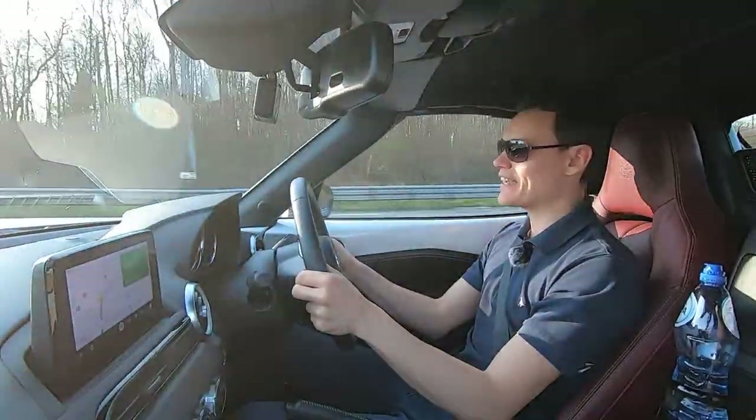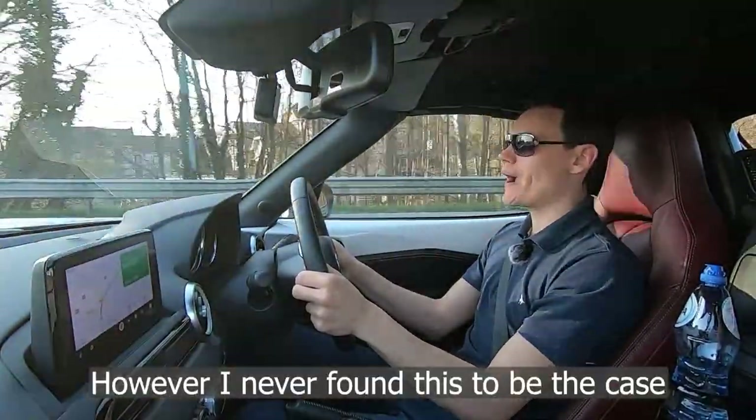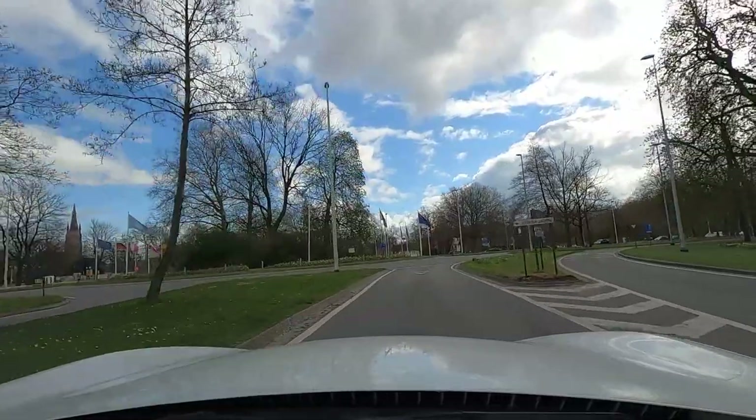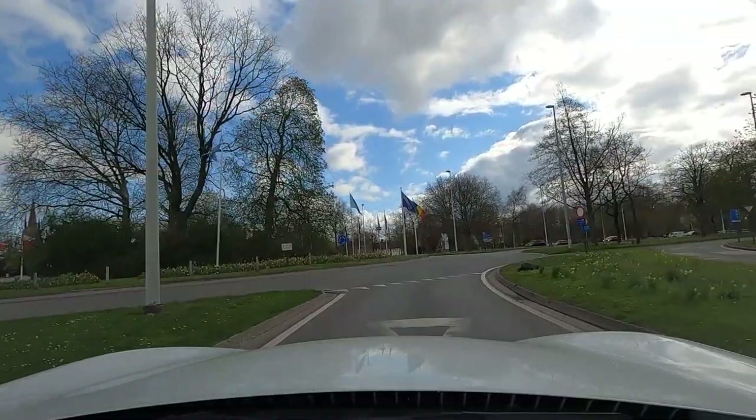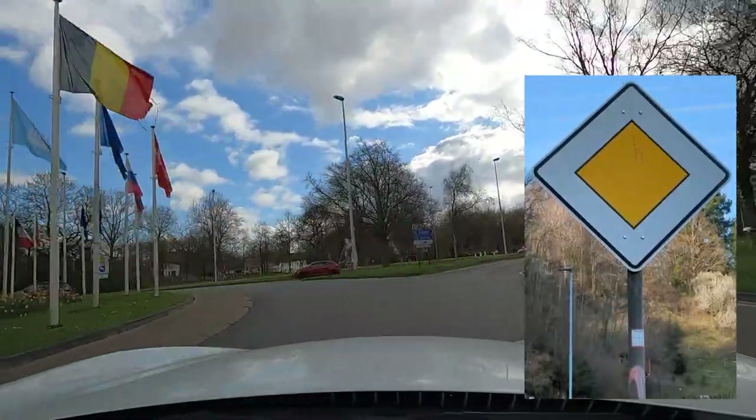In Belgium you should give way to the right, even if the car on your right is giving way to pedestrians or cyclists crossing the road. Exceptions to this are if you're on a motorway, a roundabout, or there's an orange diamond sign with a white border.